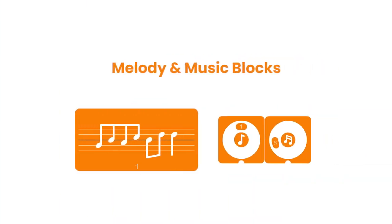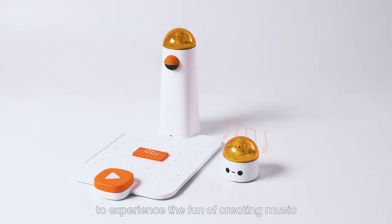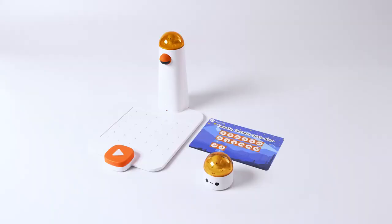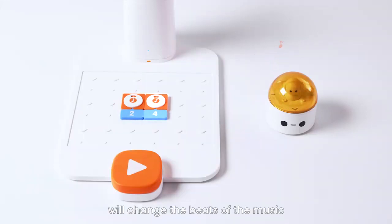Melody and Music Blocks: take advantage of the Music and Melody Blocks to experience the fun of creating music. There are 10 preset melodies. Shuffle through the Do to Ti scale to select and arrange the music notes, and the robot will sing it for you. Putting different numbers underneath will change the beats of the music.